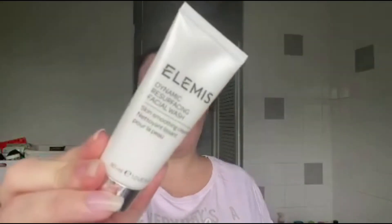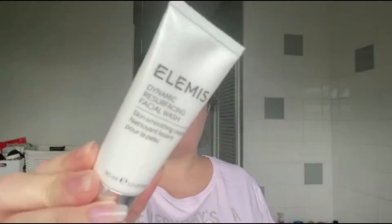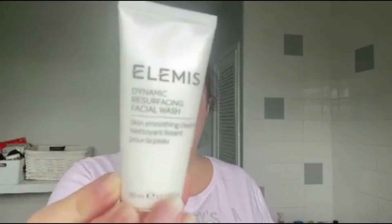The first product I'm going to use is the Elemis facial wash — this absolutely smells incredible. I only use a little bit on my hands so you don't put too much on. I rub it all across my face and massage it everywhere, including the T-zone, then rinse off with the cloth under cold water.